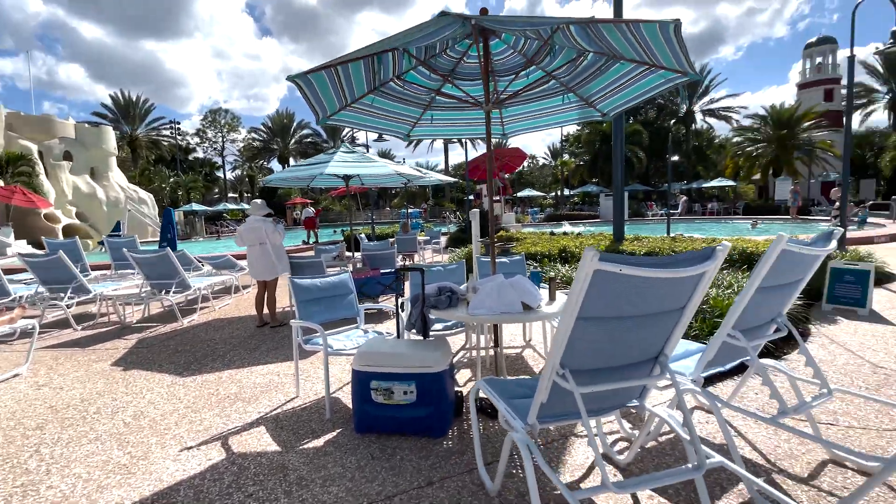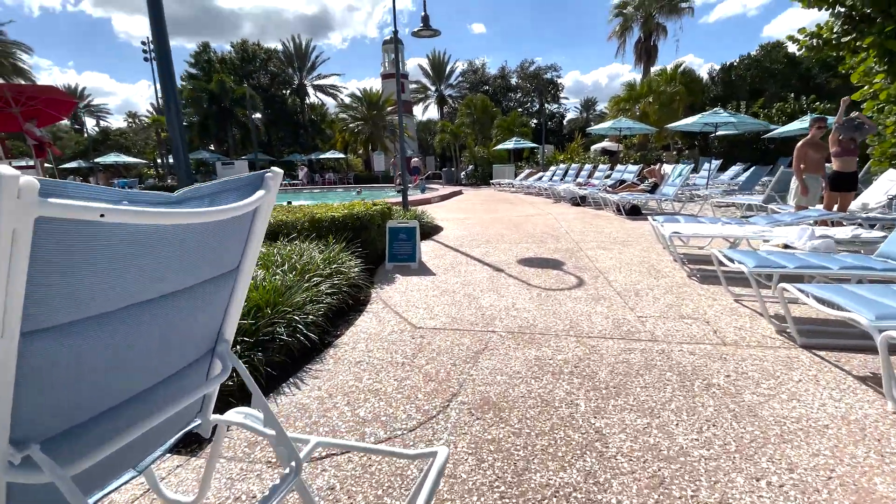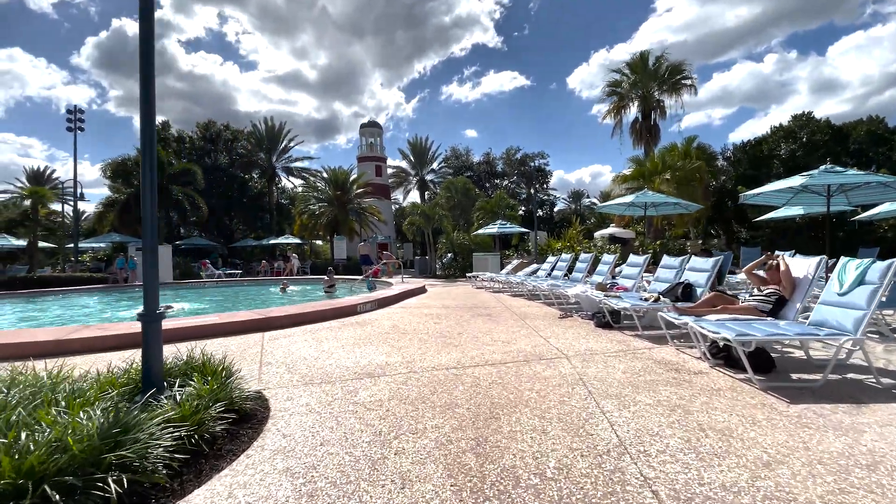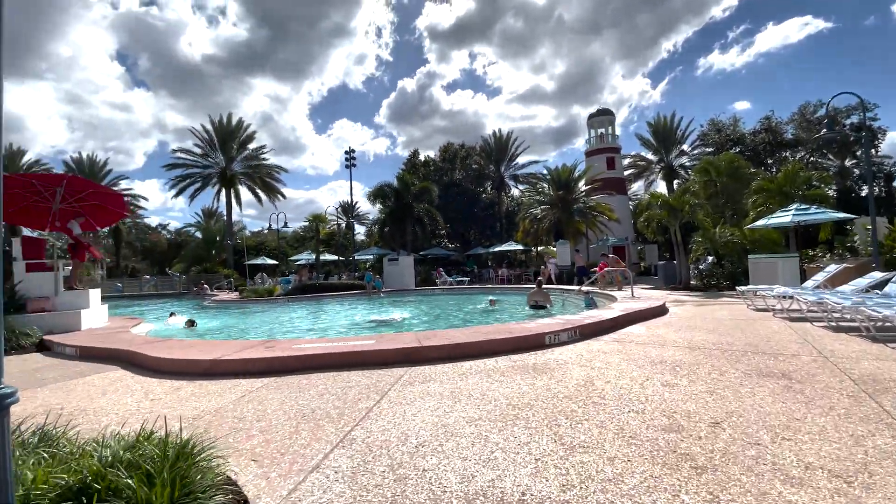There's a sandcastle over there, which is also a slide. And as we get walking around, you guys will see up in the distance there — that Lighthouse — that's actually a sauna. And to the right of that is actually a little spa.